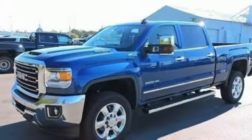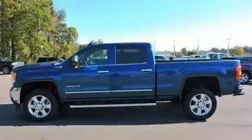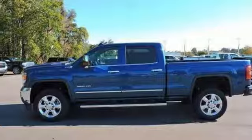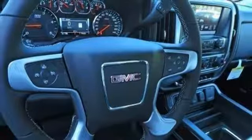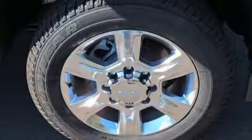Inside you'll enjoy a powerful but unexpectedly quiet ride with a center console built with more than enough space for your gloves, hats and paperwork. With heavy cargo comes heavy protection, thanks to Stabilitrak with proactive roll avoidance, which helps you keep the truck straight and on all four wheels.